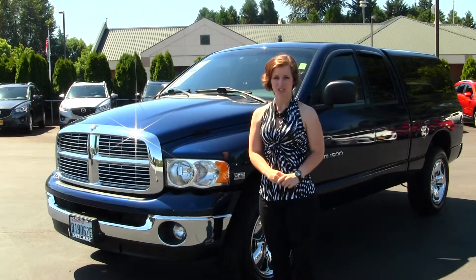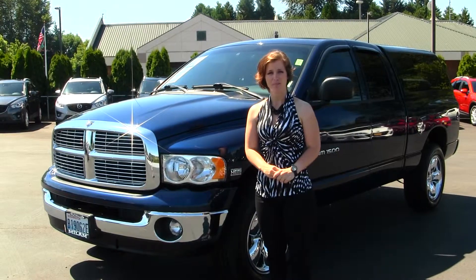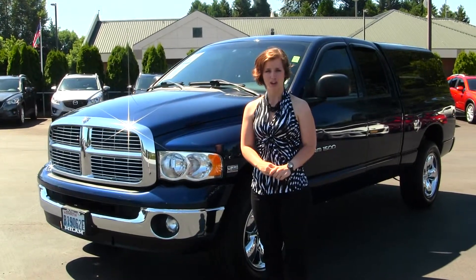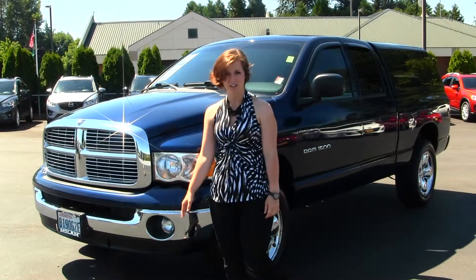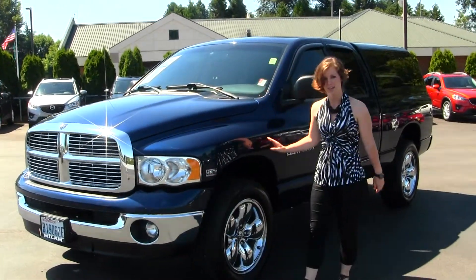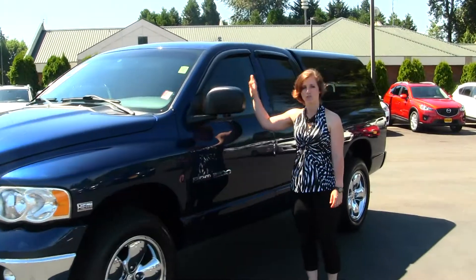Hello, Clarissa here at Milam Truck Country, located at 500 River Road in Puyallup. Today we have a blue 2005 Dodge Ram 1500 SLT. It does have your standard headlights and fog lights, it does come with your 5.7L Hemi engine, chrome alloy wheels, and it does have privacy glass and rain guards.